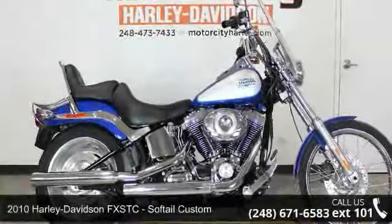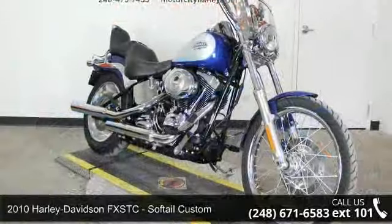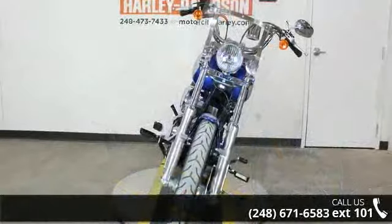Check out this 2010 Harley-Davidson FXSTC Softail Custom. If you're looking for a solid bike, look no further. This is a great deal on a pre-owned motorcycle.